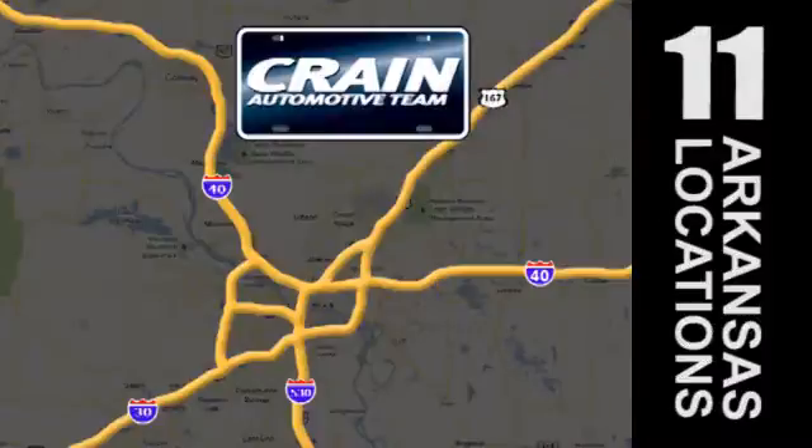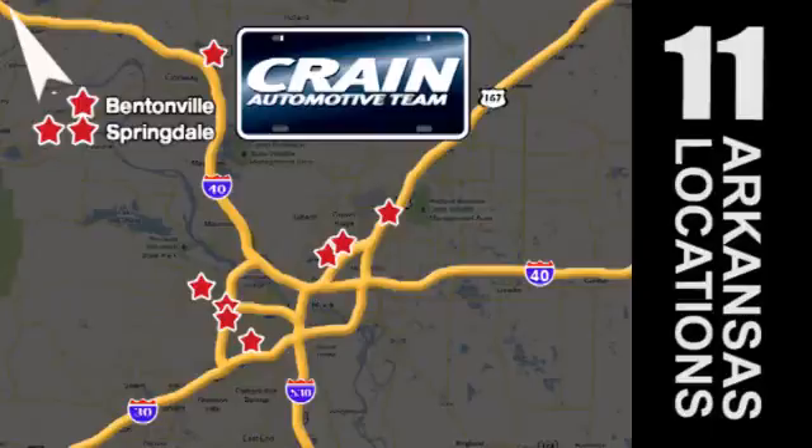Visit us anytime at craneteam.com. Go! Go! Crane Team's got them! Craneteam.com.